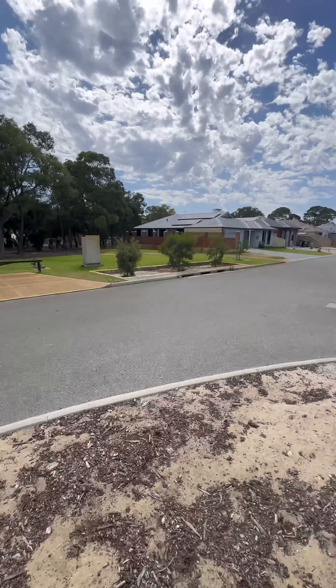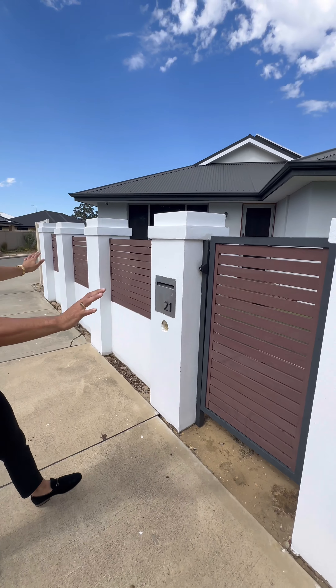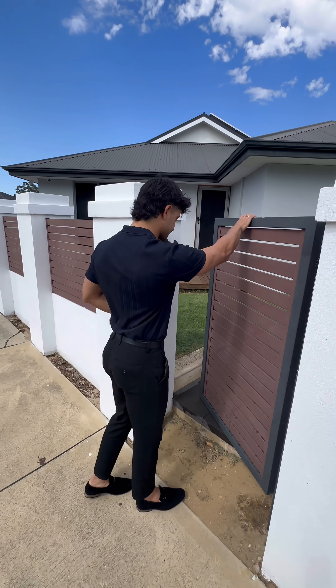As you guys can see, at the front of the house there is no garage — the garage is actually a side loader, so it's a double garage on the side. At the front, the owners put up a nice beautiful gate that locks out a bit of privacy and a bit of security. We'll head through and show you guys the house.